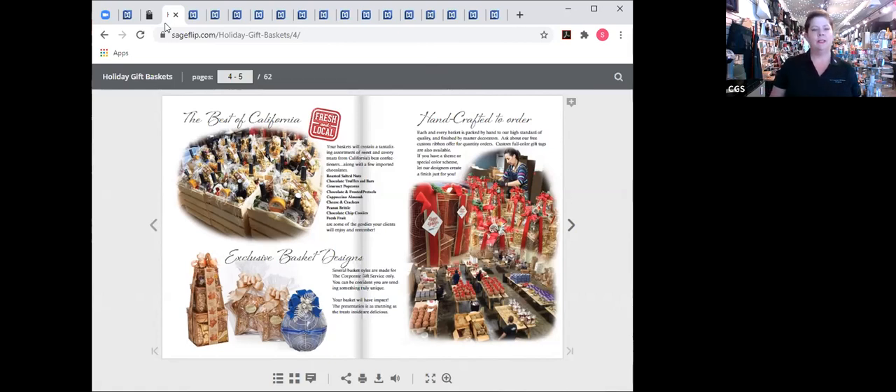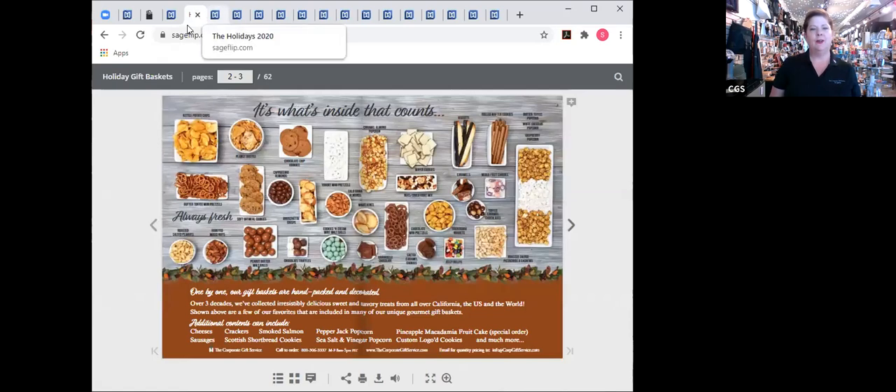We've been collecting some of the most delicious gourmet food for the last 30 years. I'll point out a couple of my favorites: the butter toffee pretzels are absolutely delicious and really unique. The chocolate mint malt balls are such a crowd pleaser — everyone asks about those all the time. And I love the biscotti dipped in chocolate. You can see quite a selection of delicious gourmet food, local California as well as from different areas around the US and the world.